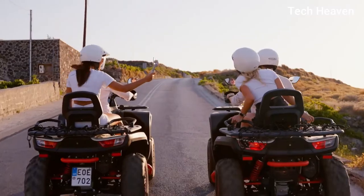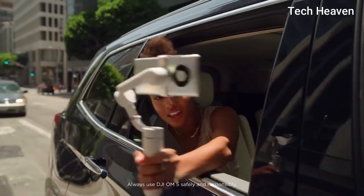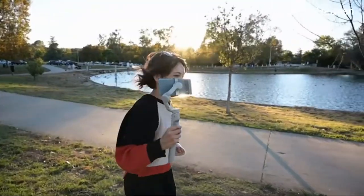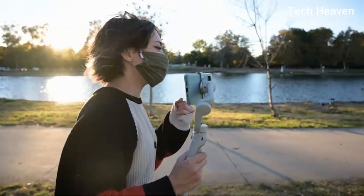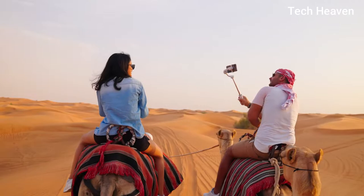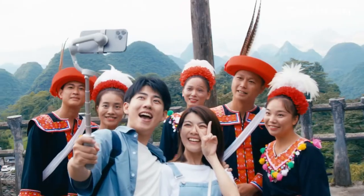ShotGuides automatically recognizes your environment and recommends a corresponding shot sequence. Along with a tutorial for how to get it, it's quite easy to understand the gimbal and work with it. With a 3-axis stabilization motor, the OM5 is flawless when it comes to stabilizing video from your movements. If you run with the camera a lot, this will come in super handy.